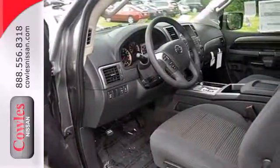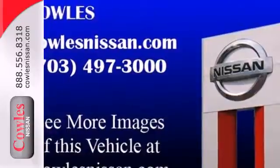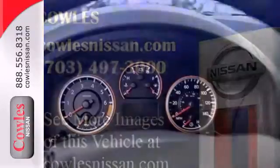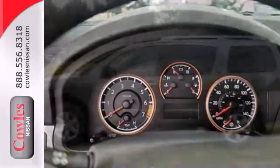It also boasts convenience features like rear parking sensors, adjustable pedals, and heated power mirrors. And there is room for eight, so you have the space you need for everything in your life. This Armada is ready to make your day easier.